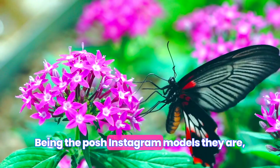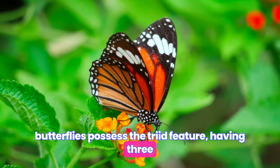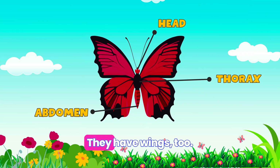Being the posh Instagram models they are, butterflies possess the tri-id feature, having three body parts — a head, thorax, and abdomen. But here comes the big twist — they have wings, too.